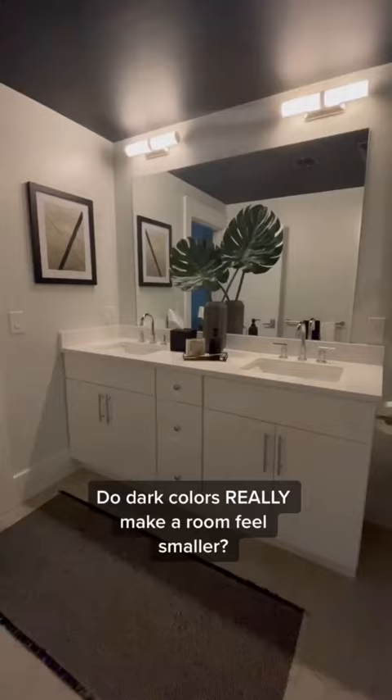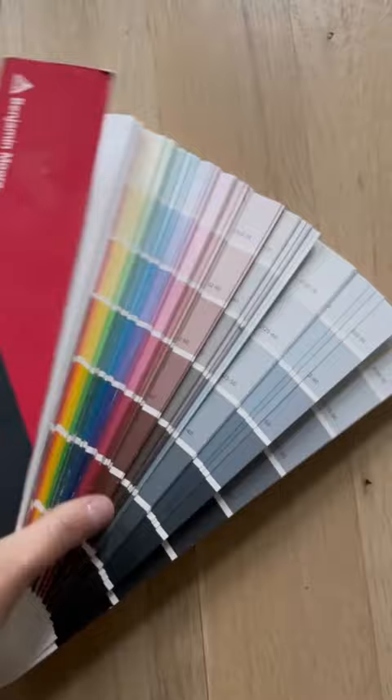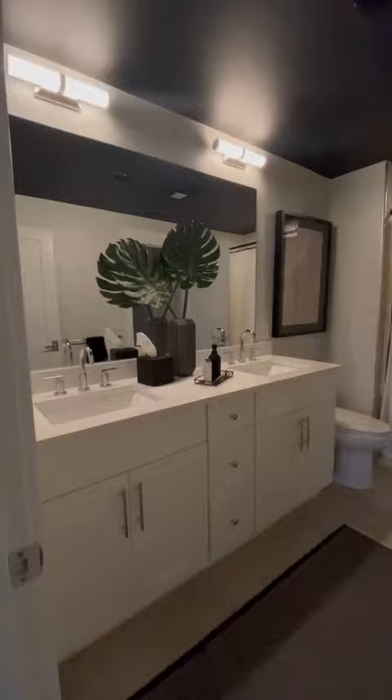Why is it that this bathroom looks smaller when painted dark, but this bedroom looks larger? Typically, the darker the color, the more light it absorbs, which is why at times it'll feel smaller.